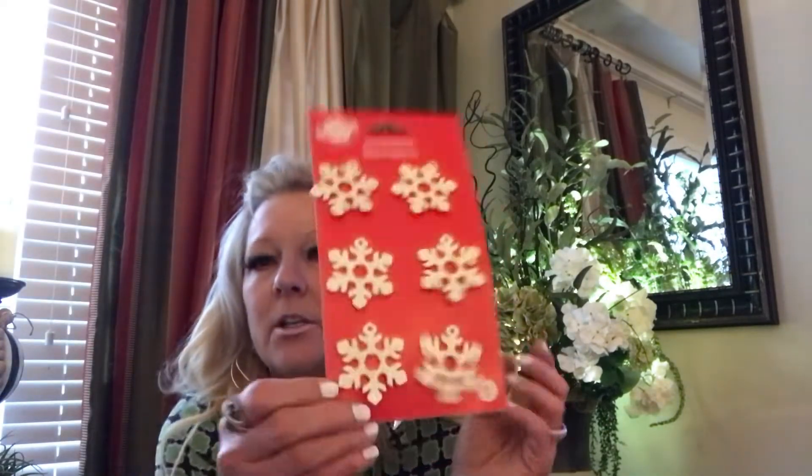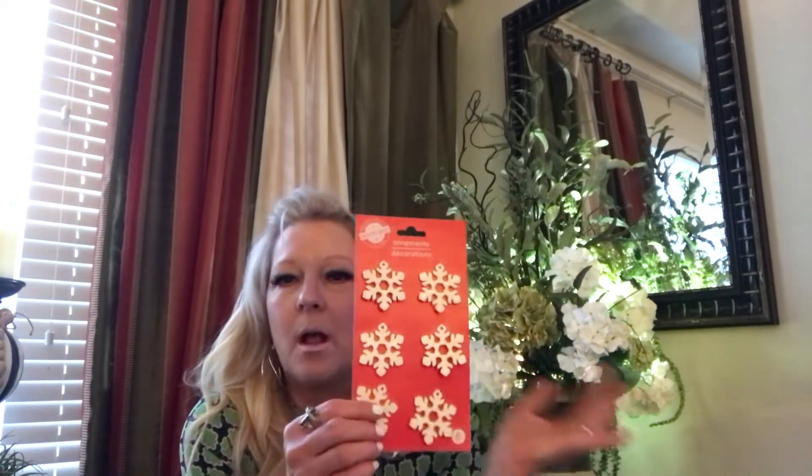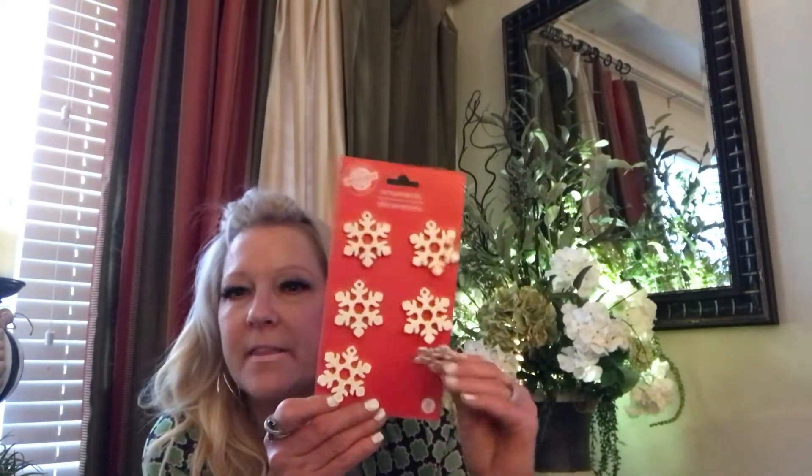I got these which are really cute. They've got just a little bit of glitter but the glitter doesn't come off — the glitter stays on. You can see there's nothing coming off. And these — I don't know what they're made out of, it's not wood but it's thick, it's not like a sticker. Just thought these were cute.